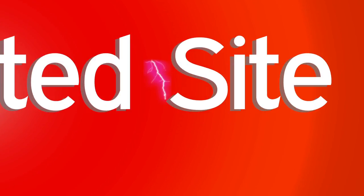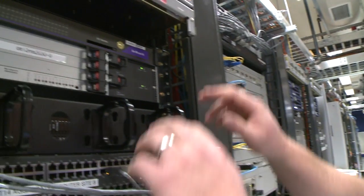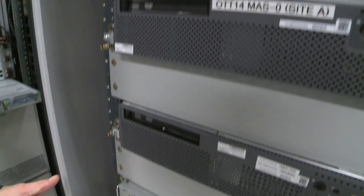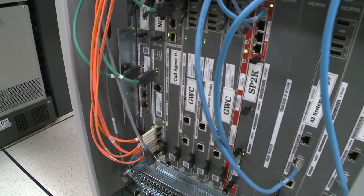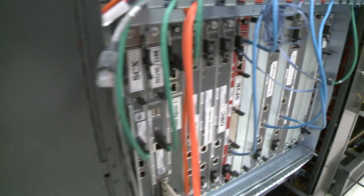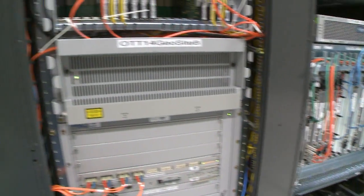Now, for the catastrophic site failure. In actual network conditions, this failure could be caused by a natural disaster, a building failure, or even human error. We are now shutting down the power to all of the units at site B by switching off the power breakers. As you can see, site A has detected the loss of site B units and has now assumed control of all C20 functions. The call processing, gateway controllers, A2 application server, SP2000 signaling server, and all media functions are operating and fully active at site A.